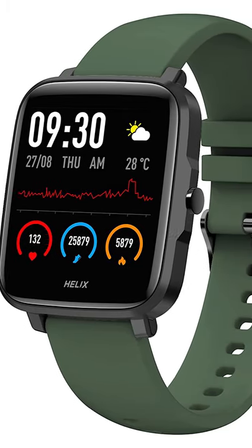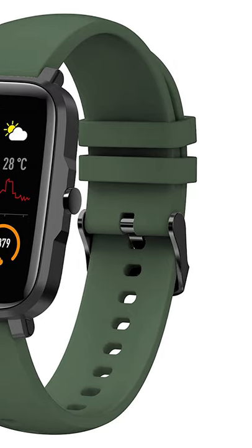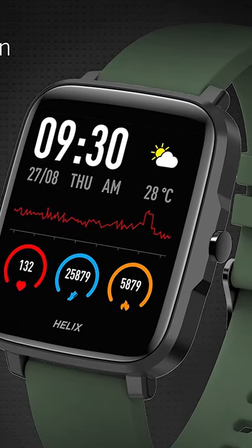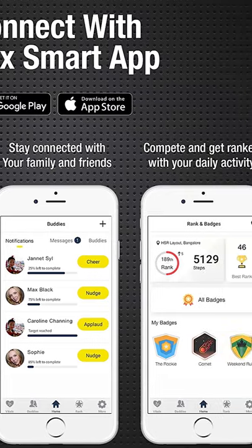Helix Smart 2.0 smartwatch from Timex Group comes with cool features like Body Temperature Measurer, a large 1.55-inch Full Touch Display, and an option to choose from 24 watch faces.